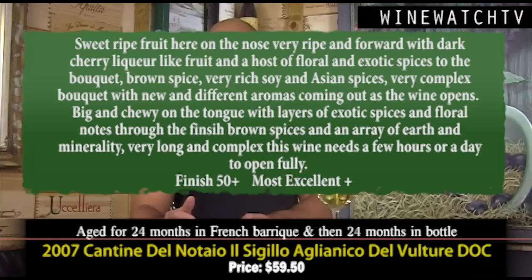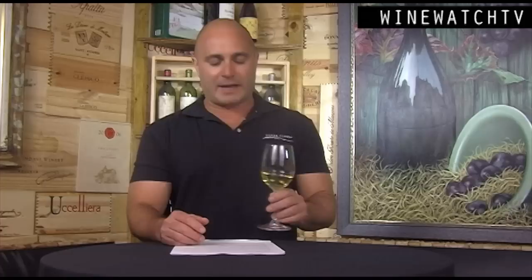Big and chewy on the tongue, layers of exotic spice, floral notes on the finish, brown spice showing, and a distinct minerality. Aglianico del Vulture is the DOC — really long and complex on the tongue. This wine needs a whole day to open up, most excellent juice. We don't have bottles in the store yet, but we will shortly — especially the last one, one of the best wines I've had this year. I'm your host Andrew Lampasoni, signing off for the Wine Watch — remember, always drink the good stuff first.